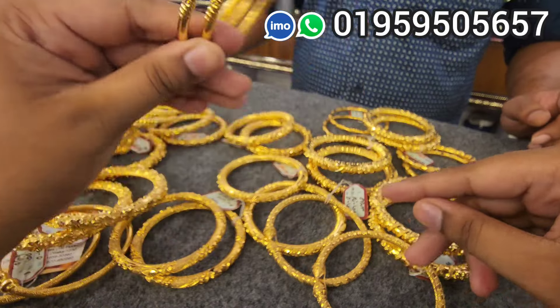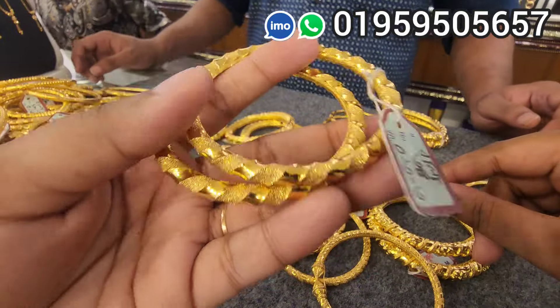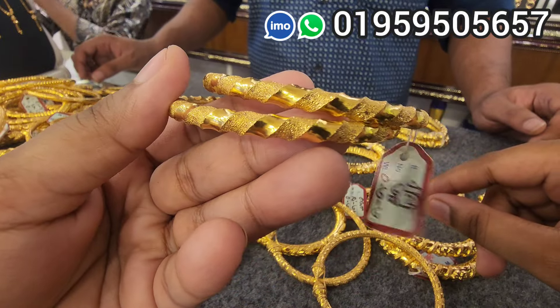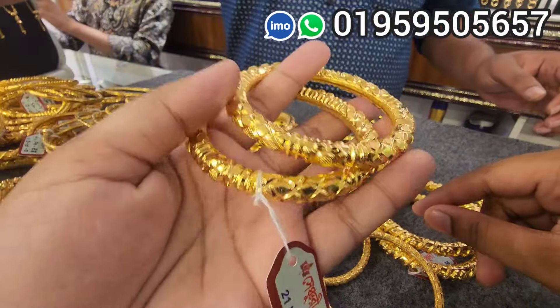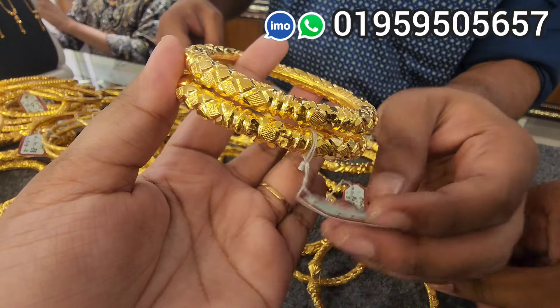It is very nice. This one is 3,000. 3,000 is 2,500. This is 3,500.